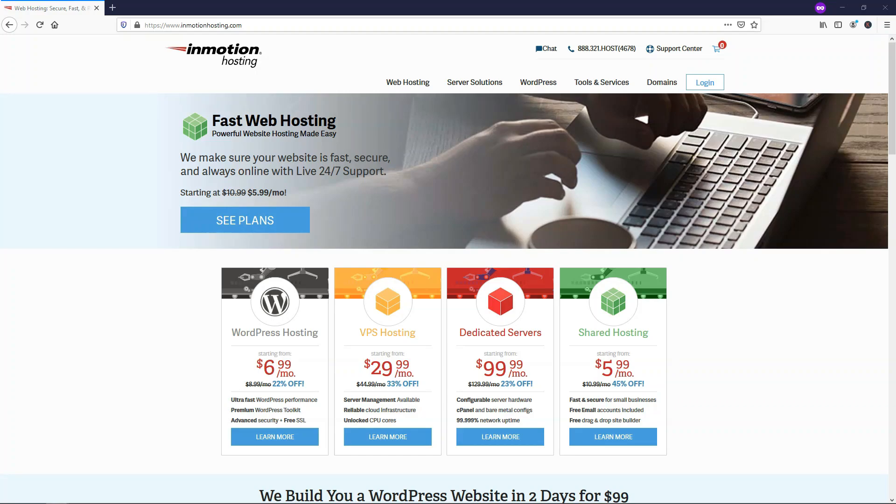Hey, it's the Hosthelp.net team, and in this video we'll be doing an InMotion hosting review where we cover website speed, uptime, price, and support to let you know if it's a good option for hosting your website.